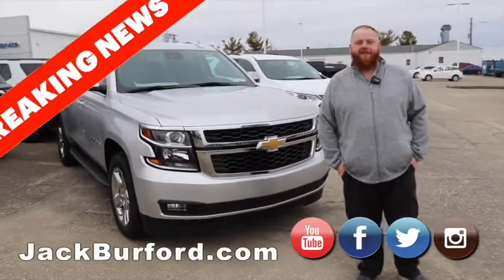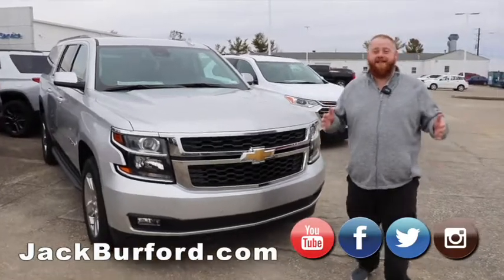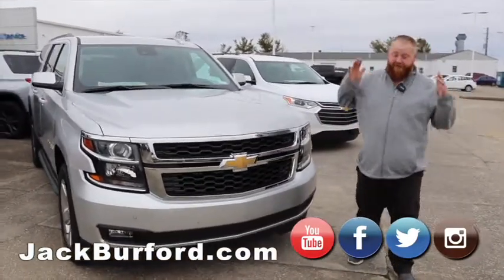Hey everybody, JJ with Jag Burford Chevrolet here, going to talk to you about our inventory. It is that time of the week — our weekly weekend walk around.